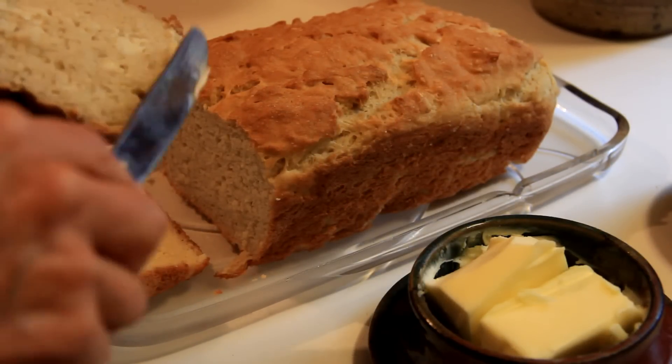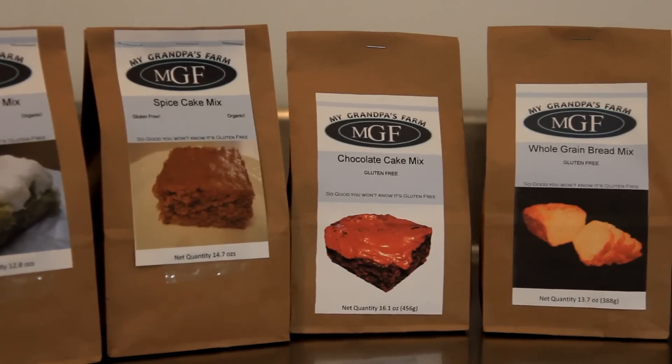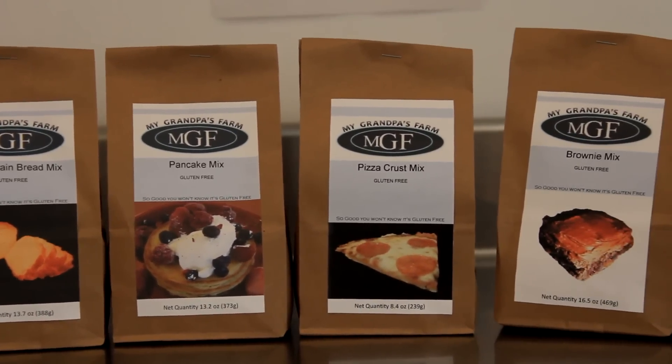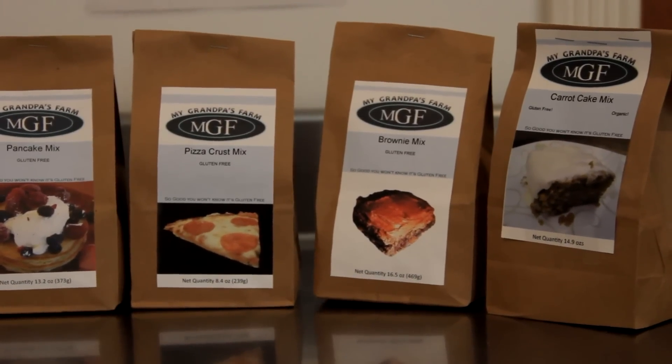So we have a chocolate cake mix, a pumpkin cake mix, carrot cake mix, gingerbread cake mix, banana cake mix, a peanut butter cake mix, a spice cake mix, and brownie mix, white bread mix, whole grain bread mix, banana bread mix, pancake mix, and a pizza crust mix.